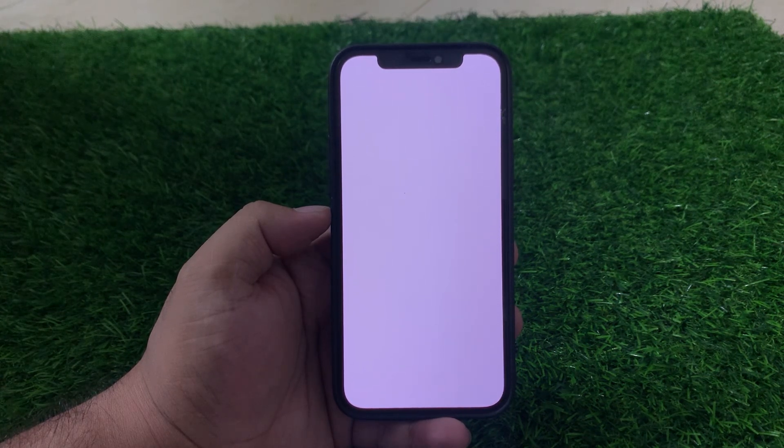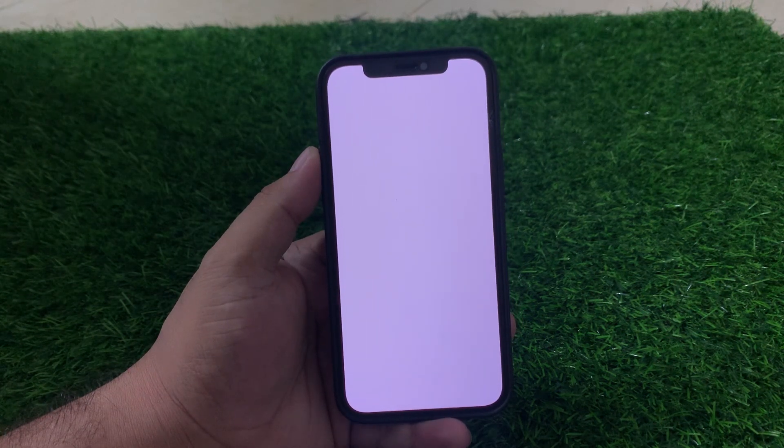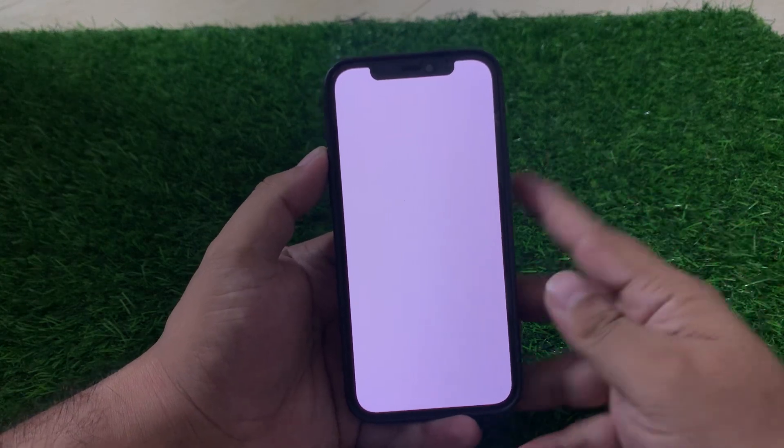Here are some steps you can try to fix your iPhone white screen issue. Number one is force restart your iPhone. Press and hold the Sleep/Wake button and the Volume Down button at the same time for at least 10 seconds until you see the Apple logo appears on screen. This can sometimes resolve the issue.